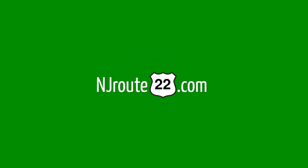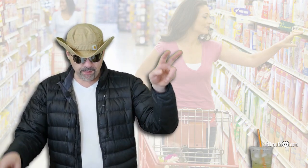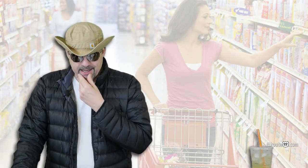So what do we have going on this month in New Jersey supermarkets? NJRoute22.com here with another supermarket retail chat. We just pick a few things each month about what we want to talk about. In this particular one, it's January 2020. I hope everybody's having a good new year.